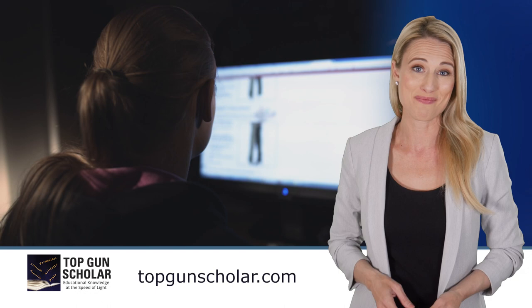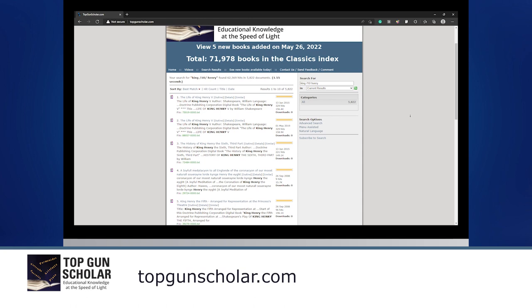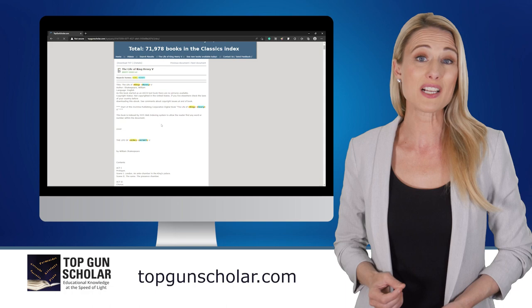That's where Top Gun Scholar comes in. Top Gun Scholar is an indexing database research tool for students, helping them take control of their learning experience. It allows them to quickly find relevant information and ignore all of the clutter typically presented in a Google or Wikipedia search.